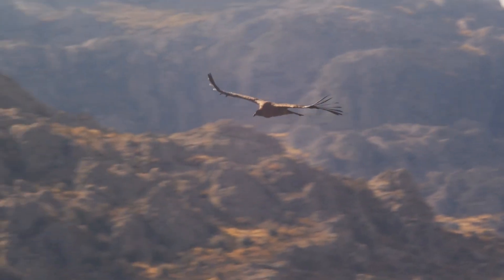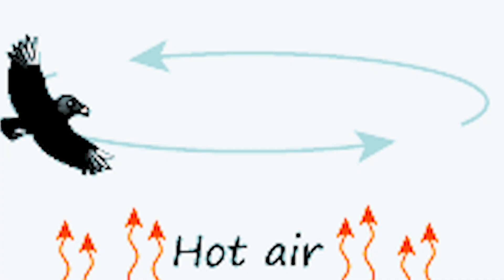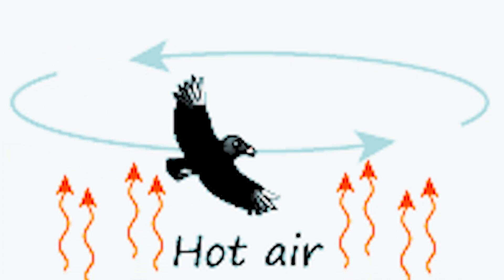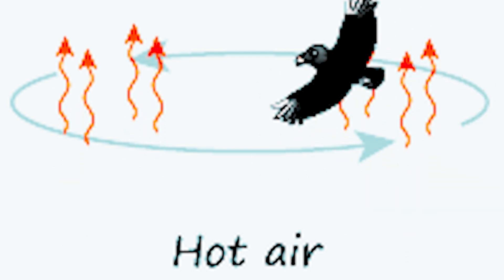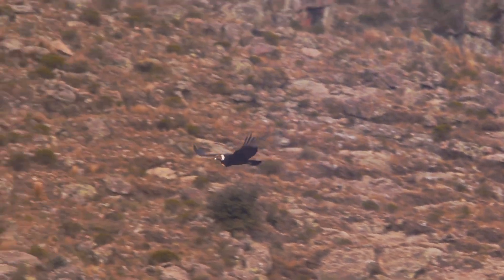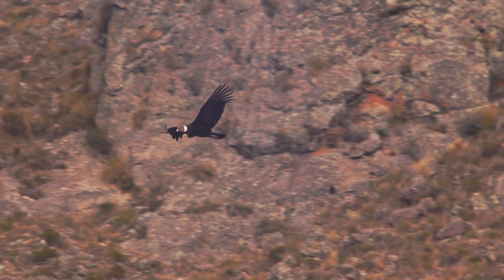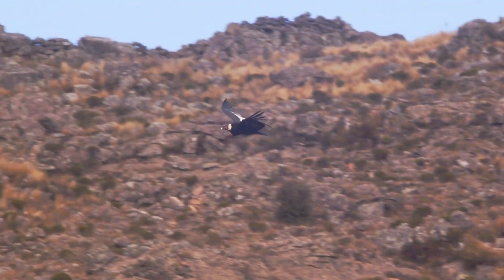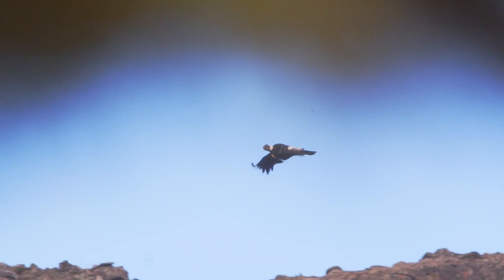Condors are equipped with curved, upward-facing wingtips at the ends of their wings, aiding in the utilization of thermals — vertical columns of rising hot air — to sustain flight with minimal energy expenditure. Notably, Andean condors prefer to roost in elevated locations such as rock cliffs, facilitating easy launch into extended gliding flight patterns while foraging for carrion.